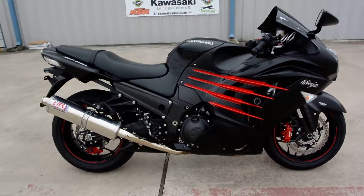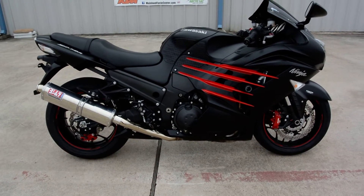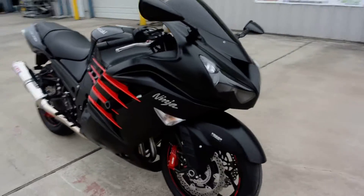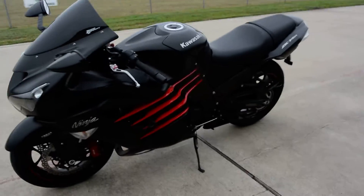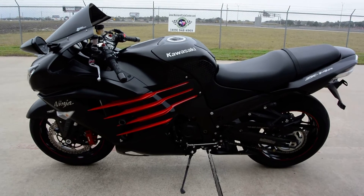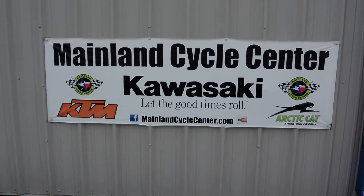This bike is really just in beautiful condition. It's going to be priced accordingly. If you're looking for a ZX-14, there's no reason to not come and take a look at this one. It is very nice, has some nice extras on it, runs and drives as new, and just wonderful condition. That's a look at this pre-owned 2014 Kawasaki ZX-14R ABS.